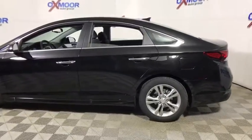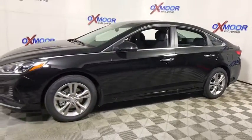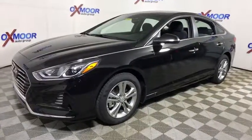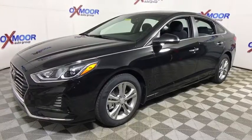The 2018 Hyundai Sonata has a long list of technologically advanced interior features and options that make driving safer, more convenient and much more fun. Don't forget the exterior corrosion protection — a 14-step roto dip system that provides unmatched protection for your Sonata.